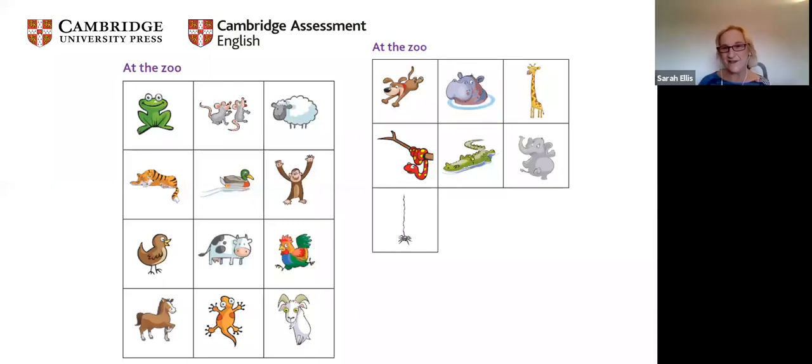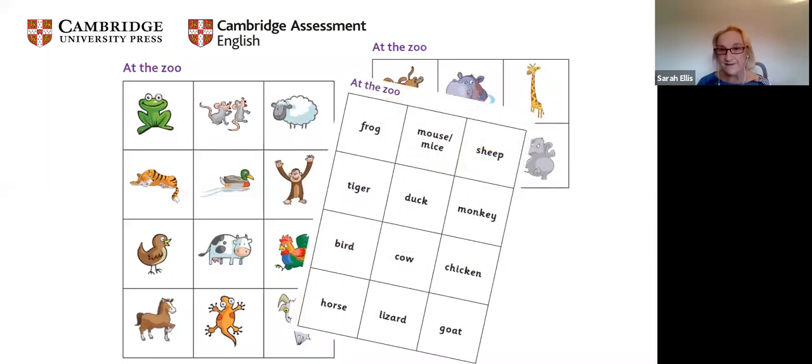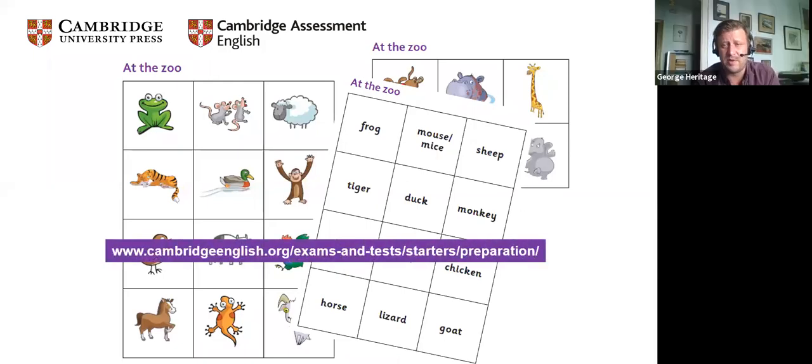Parents can obviously print these out, cut them up, and do tasks with their child — very simply, pick the picture, match it with the word. If the picture and word match, it's a yes; if not, it's a no. You can do this online, or back in the face-to-face classroom you might make it a fun activity where they jump when it's right. Flashcards are wonderful, as we've had lots of people confirm in the chat.